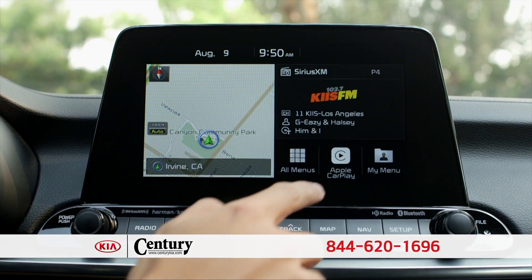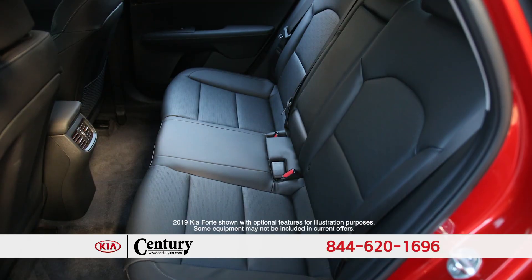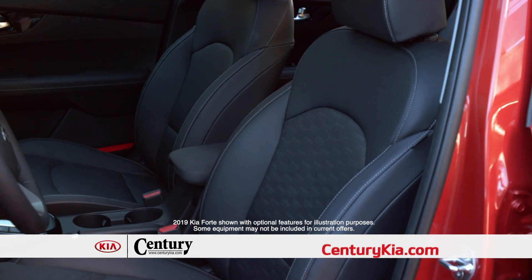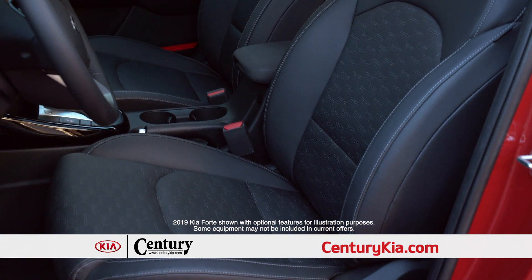The new Kia Forte comes standard with an 8-inch touchscreen as well as Apple CarPlay and Android Auto. Along with more cabin space than ever before, dual climate control is also available, which gives your front seats three heating settings and two cooling fan speeds.